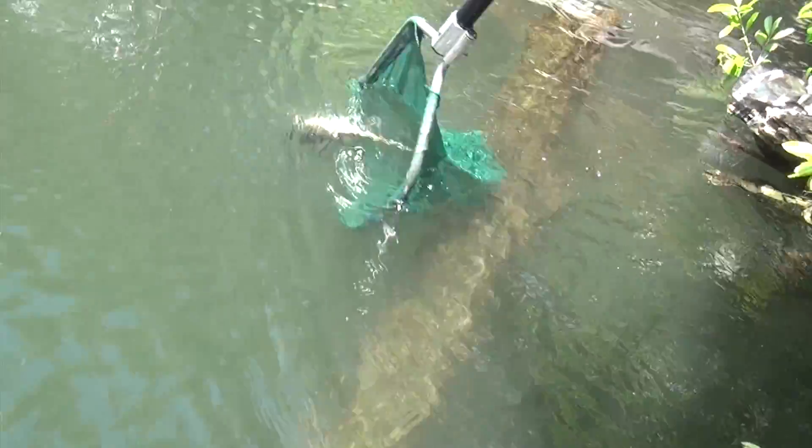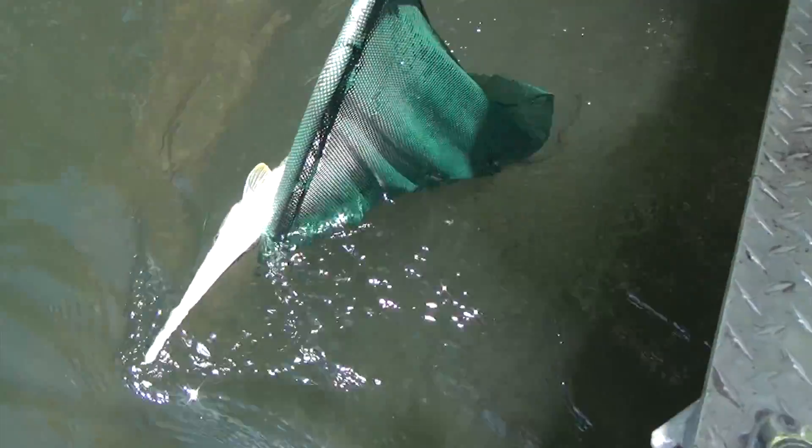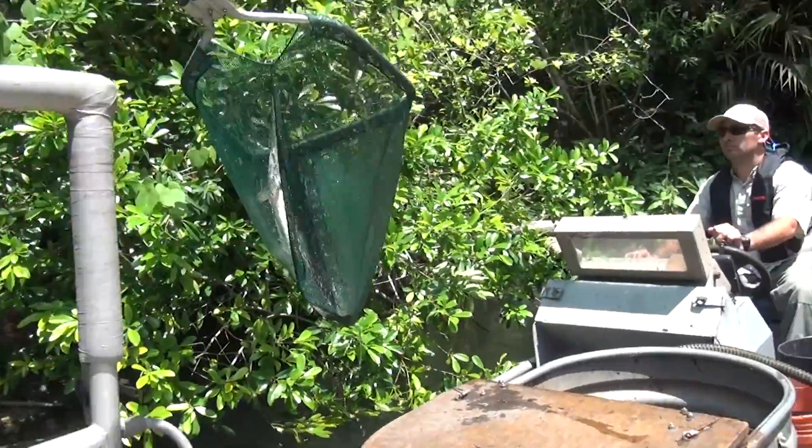The electricity's effect on the fish is typically minimal. Several factors contribute to how long the fish remains stunned, including the size of the fish, the species, the water temperature, and how easily the electricity travels through the water, or the water conductivity.